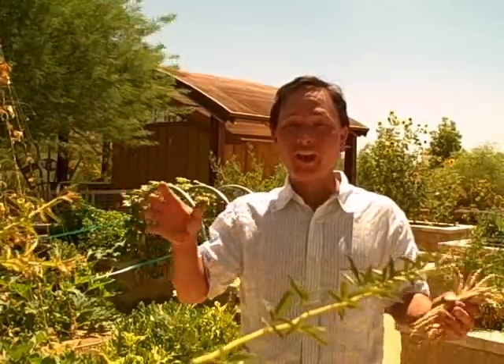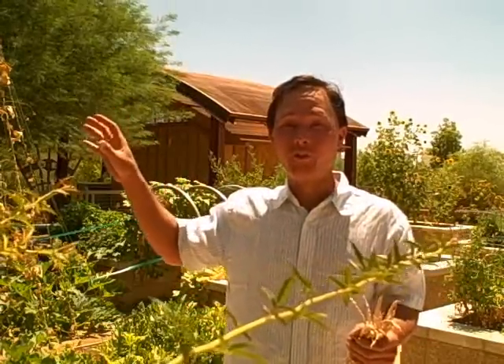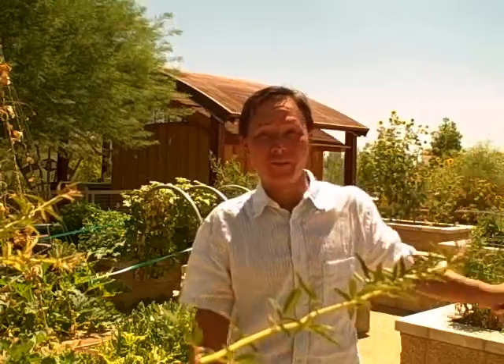For example, in the Mediterranean — the weather in northern California is like the Mediterranean — so we can grow things from the Mediterranean region and they'll do fairly well. In the desert, we want to grow things that would normally grow in the desert. One thing I don't see here are date palms. Date palms go really well in the desert and there should be orchards of them.